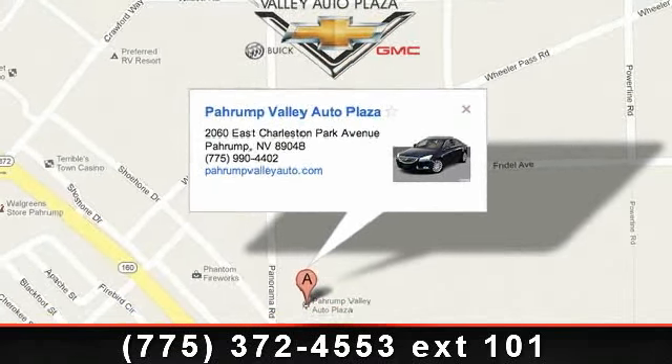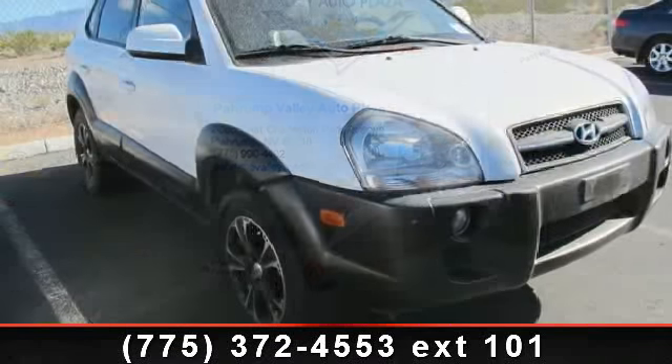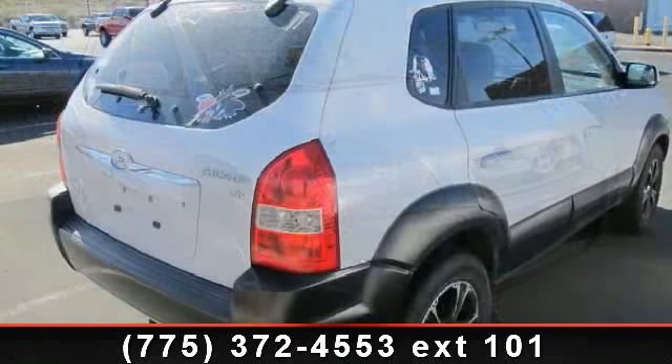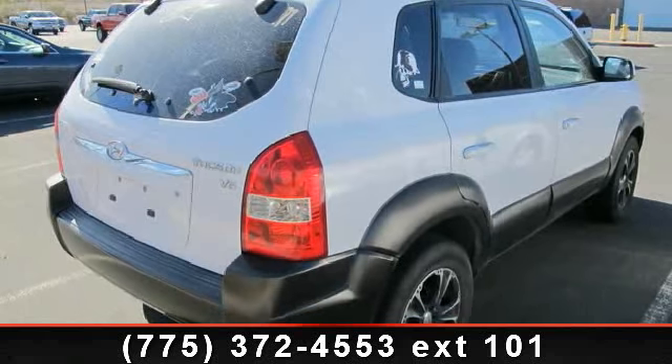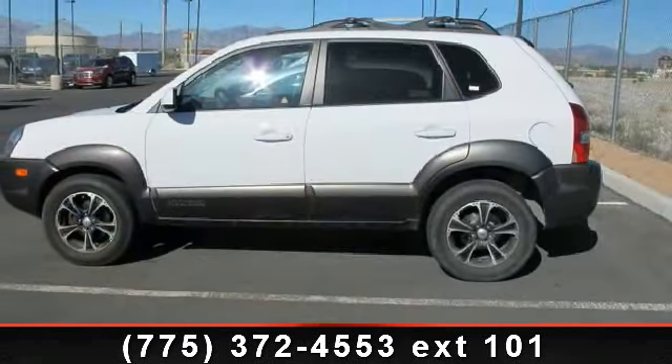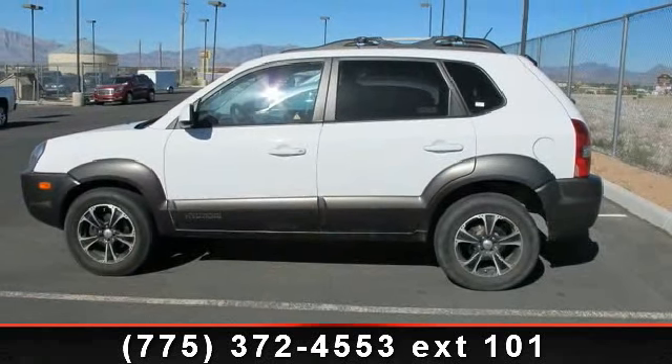This vehicle shows low mileage and has a smooth ride. Let us put you in the driver's seat today. Call or click to contact your dealership. Have a great day.